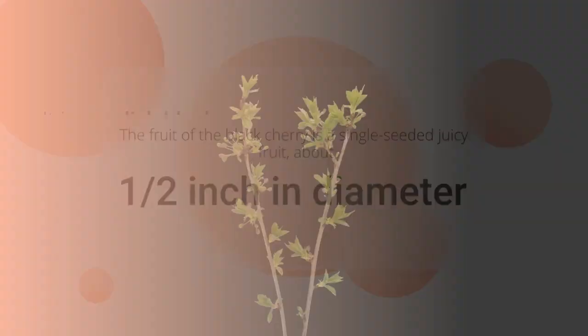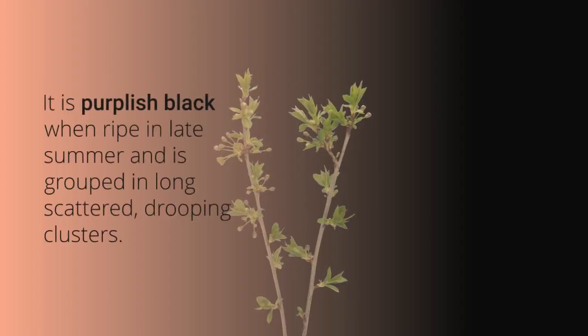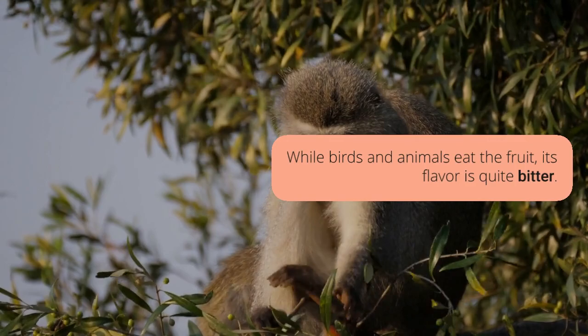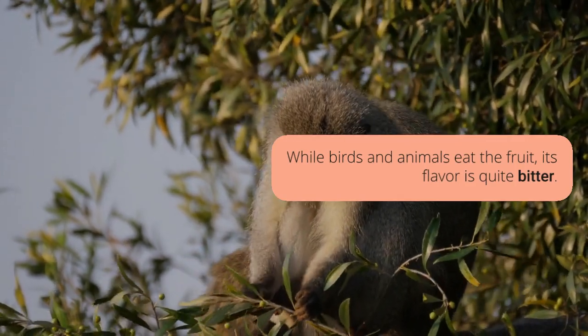Leaves alternate, simple, 2 to 5 inches long, lanceolate, broader than are those of pin cherry, fairly long-pointed, margin finely serrate, with tufts of hair along midrib on under surface of leaf.